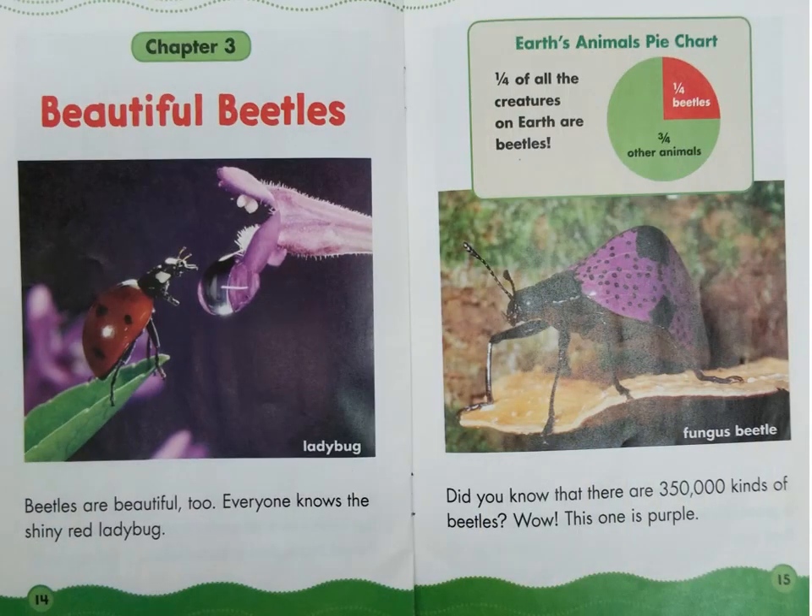Chapter 3: Beautiful Beetles. Beetles are beautiful too. Everyone knows the shiny red ladybug. Look at the label: Ladybug. Did you know that there are 350,000 kinds of beetles? Wow! This one is purple. Look at the label: Fungus beetle. Look at the caption box — it shows Earth's Animals pie chart. One fourth of all the creatures on earth are beetles; three fourths are other animals.